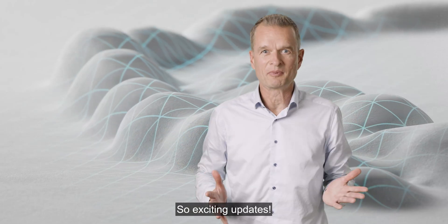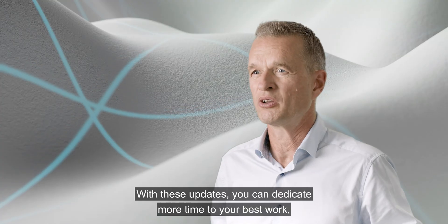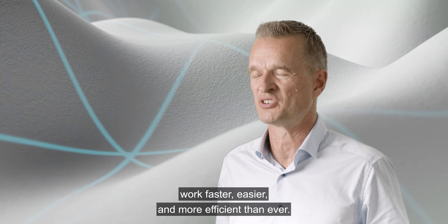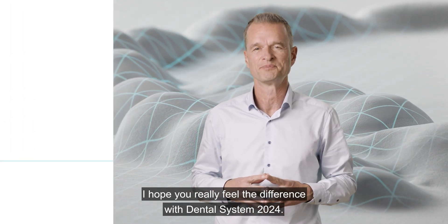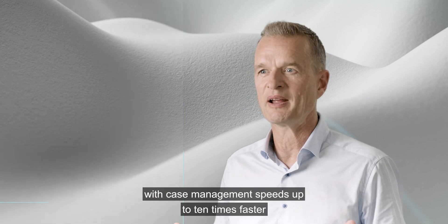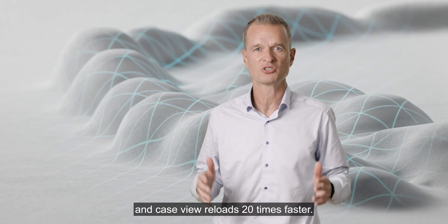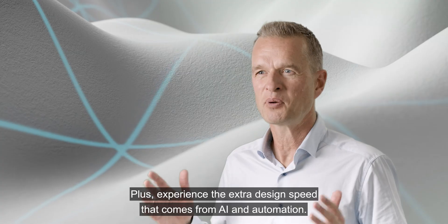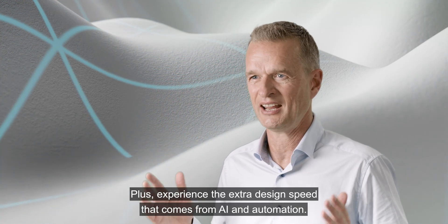So, exciting updates. With these updates, you can dedicate more time to your best work — work faster, easier, and more efficient than ever. I hope you really feel the difference with Dental System 2024. This upgrade gives you the fastest Dental System ever, with case management speeds 10 times faster, case reloads 20 times faster, plus the extra design speed that comes from AI and automation.